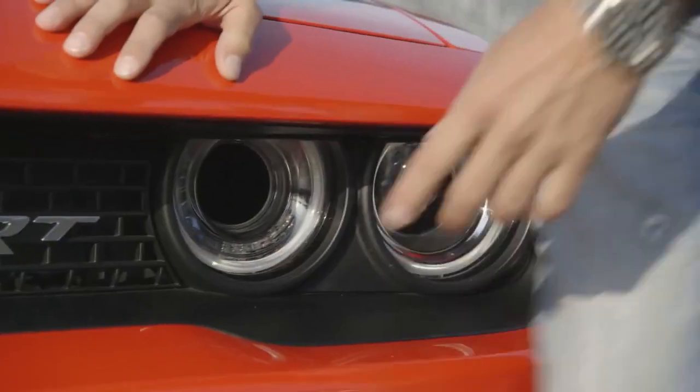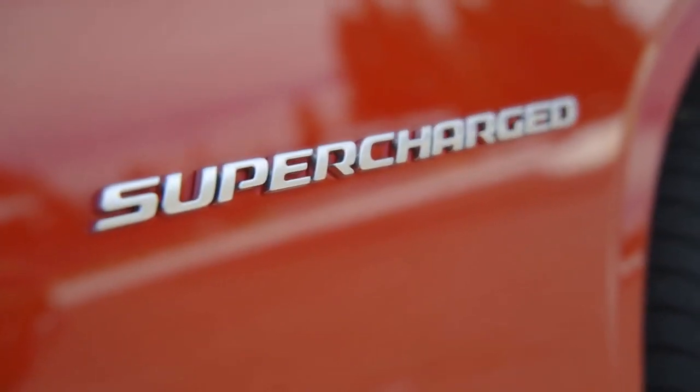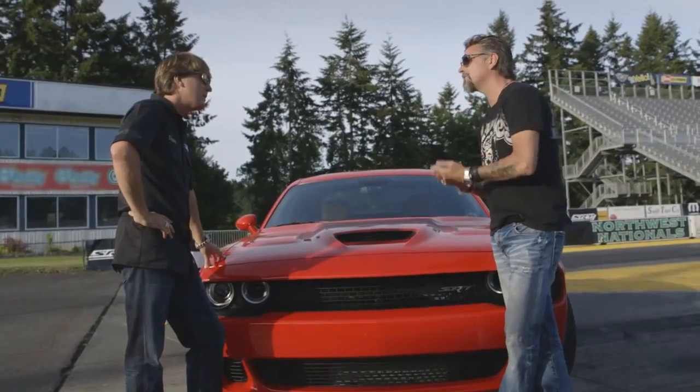700 plus horsepower. No way. Yeah. Look at this — sucking air through four intercoolers. When you go fast, it sucks all that power straight through a new TorqueFlite 8-speed automatic transmission. Faster than you can shift gears, no matter how fast you are.